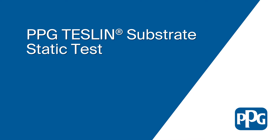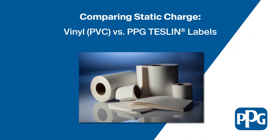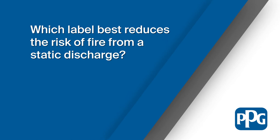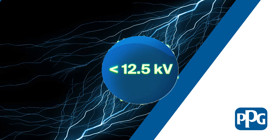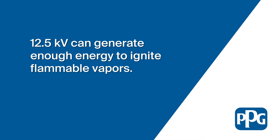Today, we're going to compare the static charge created when peeling a vinyl, also known as PVC base label, to one given off by a Teslin base label. The purpose is to demonstrate which label produces a lower static charge. We also want to see if either label can produce a charge of less than 12.5 kilovolts — remaining below this level is critical because that is the threshold at which a static charge can create an electrical spark.